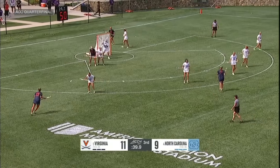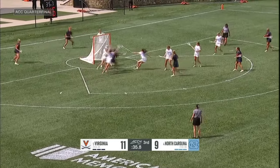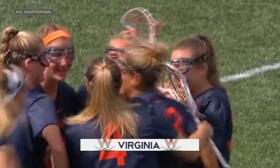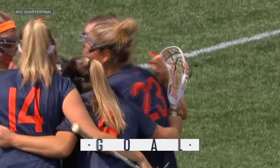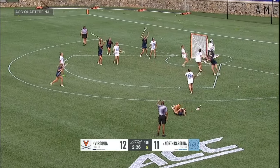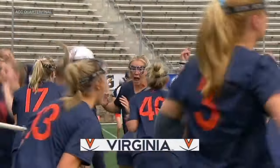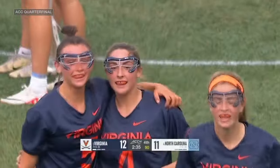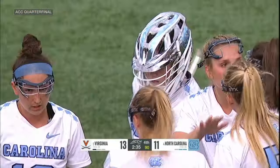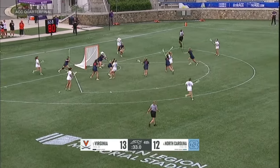It goes off the cage. Here's Kiki Shaw — splits the double and scores. Schwab feeds it inside. What a goal. And Virginia leads by two. Jenna DiNardo, the freshman, delivers. Buckle up — here we go in the ACC quarterfinal.